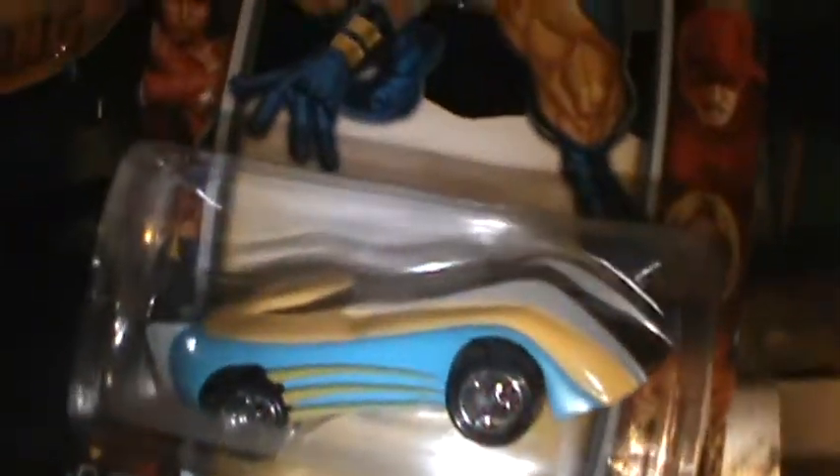Got some more comic book ones — another Spidey, Wolverine thing — these ones are pretty sweet. X-Men, the X-Men.